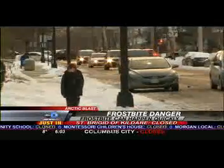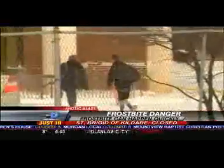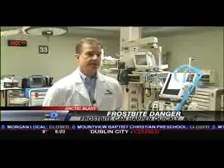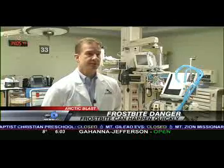So it is important to know the signs. You'll start to develop pain, then you may notice that your hand is more pale, and if you develop numbness as well, that's always a concern.